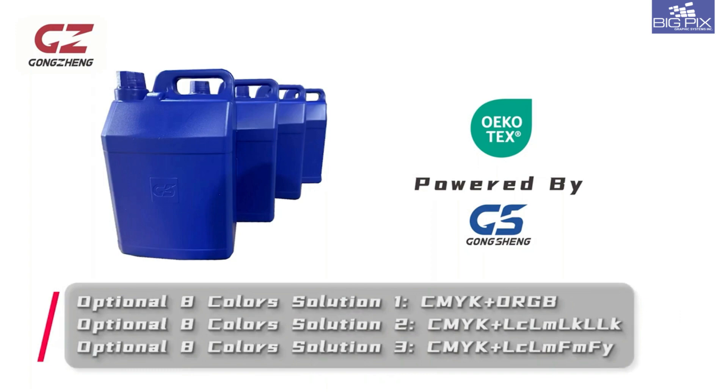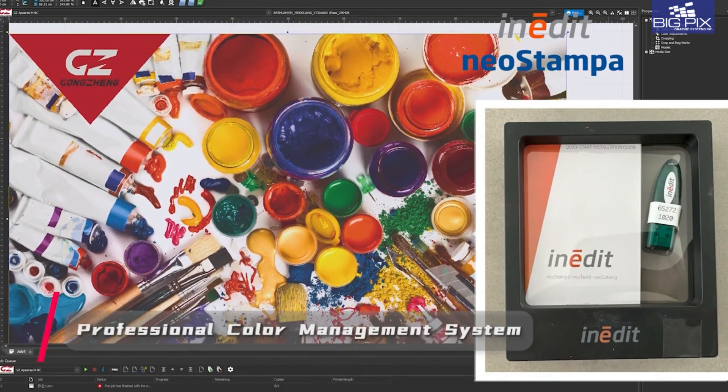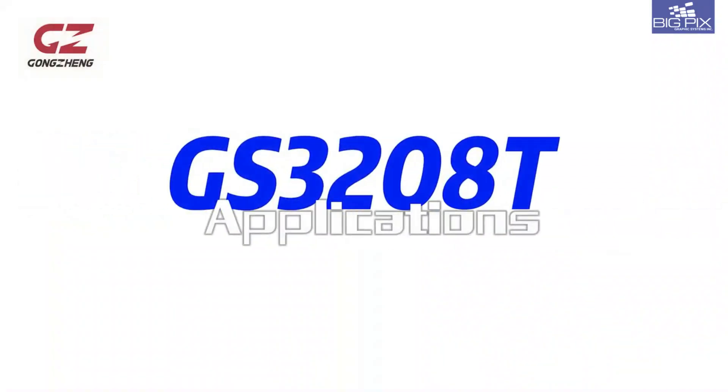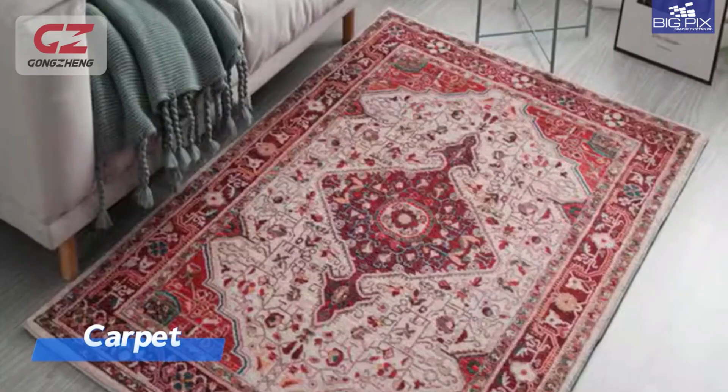Precise color matching with a professional color management system. The possibilities are absolutely limitless with this colossal printer that will guarantee you massive profits.